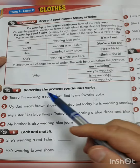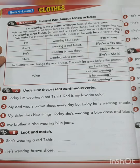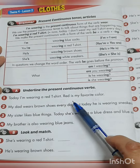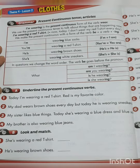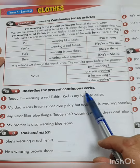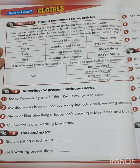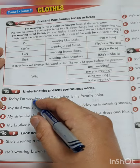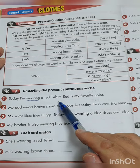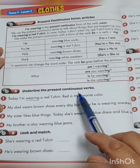Now let's go to exercise A — underline the present continuous verb. 'Today I'm wearing a red t-shirt. Red is my favorite color.' Which word is the present continuous verb? Wearing — yes. 'Today I'm wearing a red t-shirt. Red is my favorite color.' Wearing is the present continuous verb.